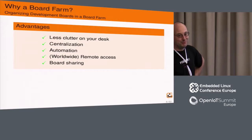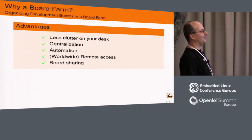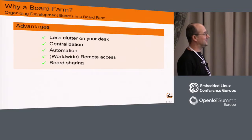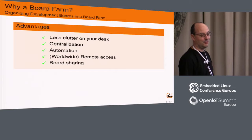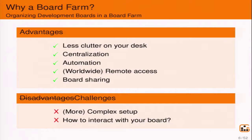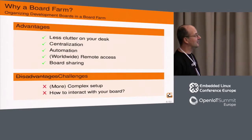So after a while you start thinking, I should put the boards somewhere else. You have less clutter on your desk, you can centralize everything in one place. You can start automating things, and thanks to the internet you can access the boards from anywhere — your house, your garden, the coffee shop, the other side of the world. You can start providing access to your boards to other people; there are no limitations. Of course there are a few challenges. It's more complex to set up than just putting a board on your desk, and the biggest issue is how you can interact with your boards remotely.